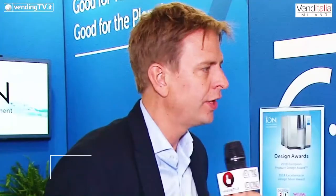Come avrete ascoltato, lui non parla italiano. Di conseguenza io gli domanderò delle cose in inglese e lui risponderà in inglese con i sottotitoli. Roger, potresti esprimere il motivo per cui sei qui a Venditalia? Sì, ovviamente, siamo qui per vendere questo prodotto.